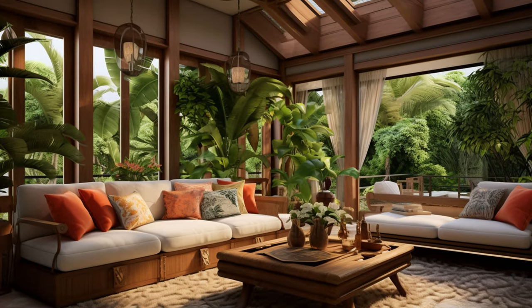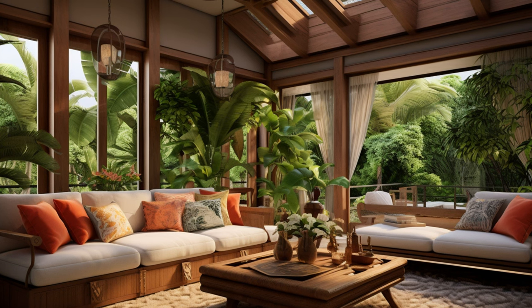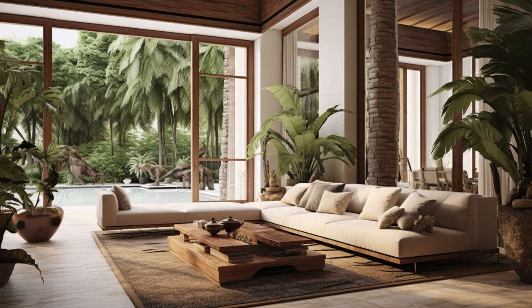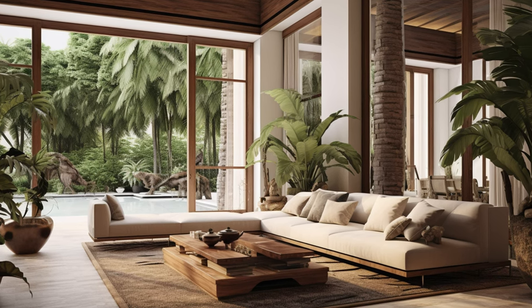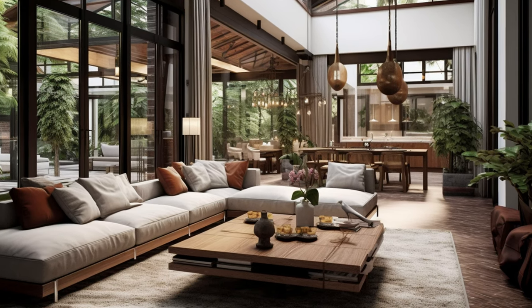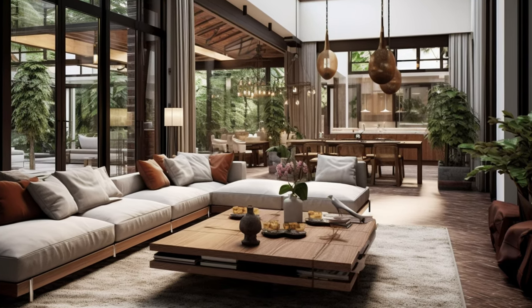Indulge in the elegance of modern colonial interior design and witness how designers skillfully incorporate elements of the natural world. Join us in celebrating this harmonious fusion of styles that not only elevates interior design but also reconnects living spaces with the beauty of nature.